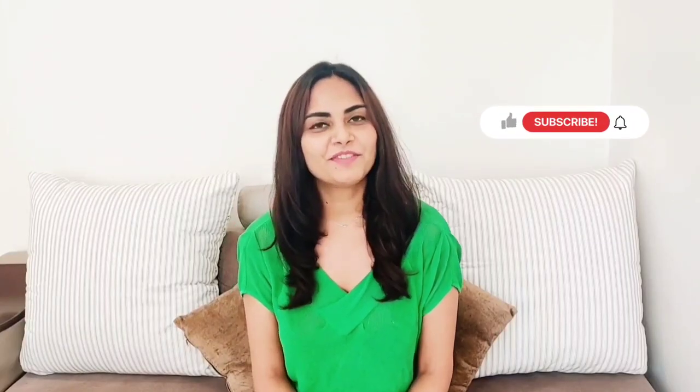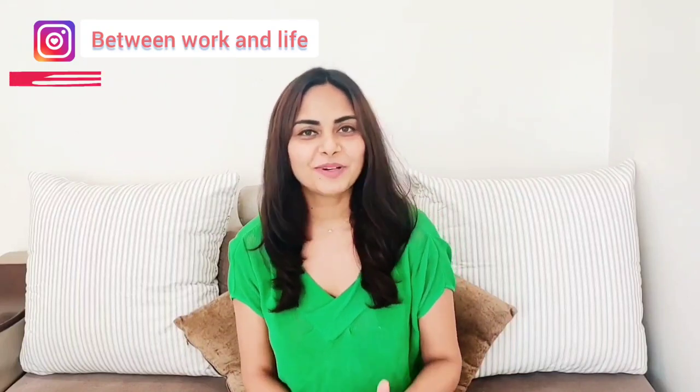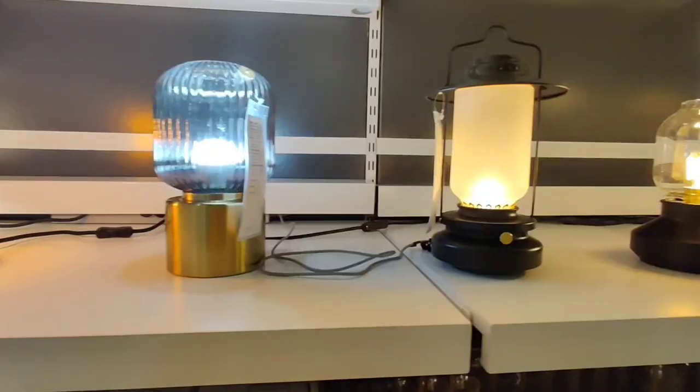Hey guys, welcome back to my channel. This is Shalini, and in today's video I am going to do another tour, but this time it's going to be the IKEA light and lamp section. In my last video I mentioned that I'm going to do a series of different sections of IKEA, and this is the second video of that series. So without further ado, let's get started!